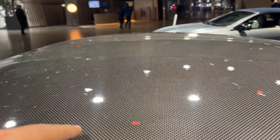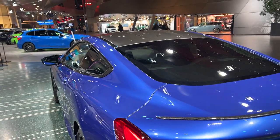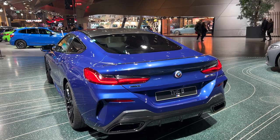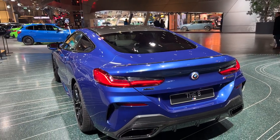The m850i also has the option of a carbon roof — a very nice touch and a nod to the M cars, usually reserved specifically for the full M product lineup. The trapeze design is also featured with a carbon fiber insert, making the car really stand out.